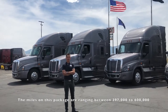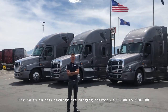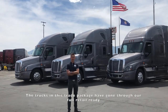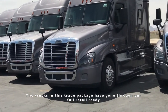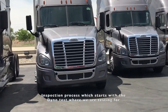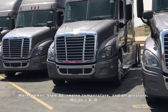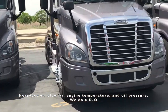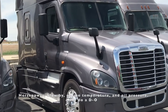The miles on this package are ranging between 397,000 to 600,000. Each of the trucks in this trade package has gone through our full retail ready inspection process, which starts with the dyno test where we are testing for horsepower, blow-by, engine temperature, and oil pressure.